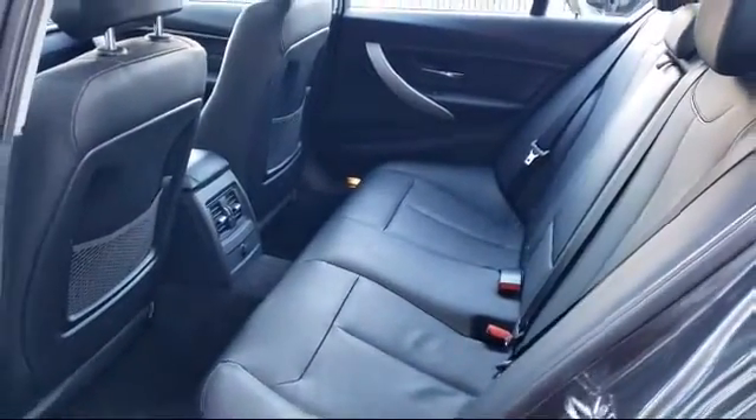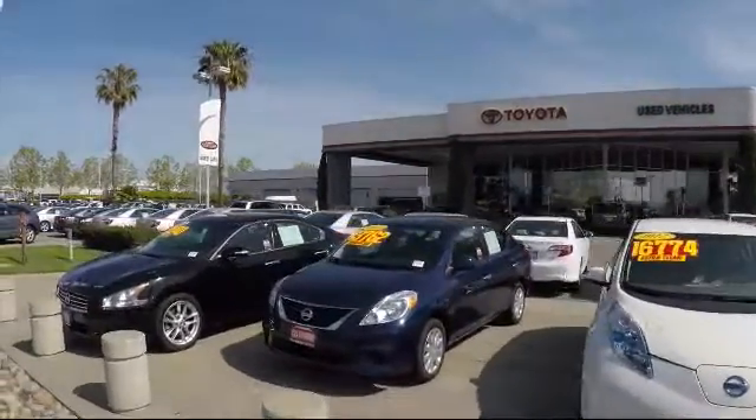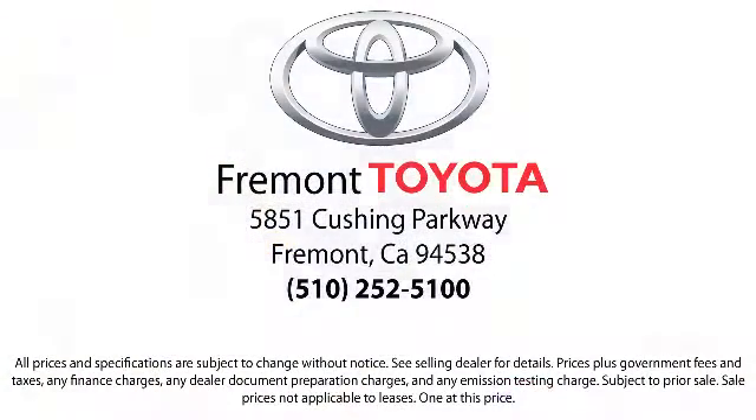Our friendly and knowledgeable staff is always ready to serve you with the help and respect you deserve. So, ready to set up a test drive? Come visit Fremont Toyota today. We're located at 5851 Cushing Parkway in Fremont. ¡Se habla español!